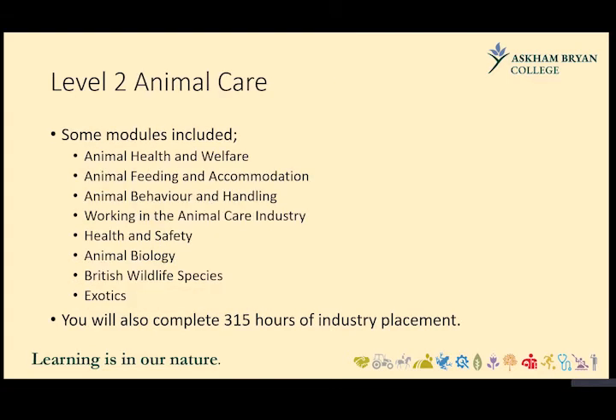Level 2 Animal Care is a one-year programme and is often seen as a stepping stone, with learners going on to the Level 3 course. Modules include animal health and welfare, animal feeding and accommodation, and animal behaviour and handling. Learners are required to complete 350 hours of work experience in a relevant placement where they can actively get involved in the general care, day-to-day maintenance, and husbandry of animals. Students also do additional units including animal biology, British wildlife species, and exotics — all contributing elements required to pass the full Level 2 qualification.